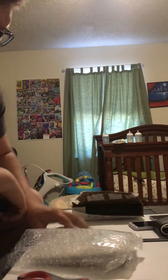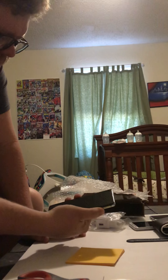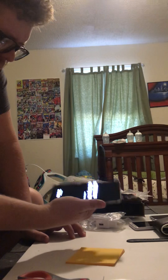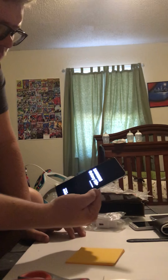Looks like I pretty much got everything back. The buyer was pretty cool — he even sent me a different cable. The only thing is there's no plastic on the screen anymore. Oh wait, there's still plastic on the back.